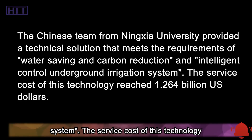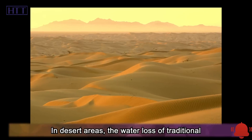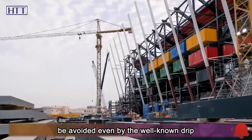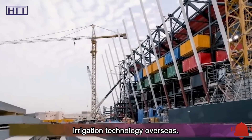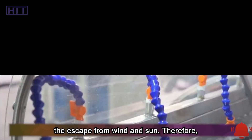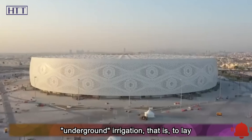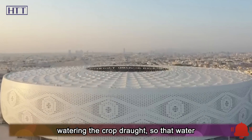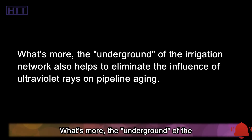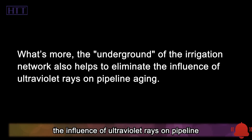The service cost of this technology reached 1.264 billion US dollars. In desert areas, the water loss of traditional irrigation methods largely comes from radiative evaporation, which cannot be avoided even by the well-known drip irrigation technology. The core of water-saving is to reduce escape from wind and sun. Underground irrigation — laying pipes directly at the root base of the crop — transports water and fertilizer directly to where it is needed, and also eliminates the influence of ultraviolet rays on pipeline aging.